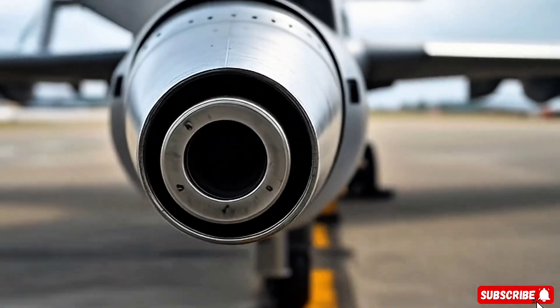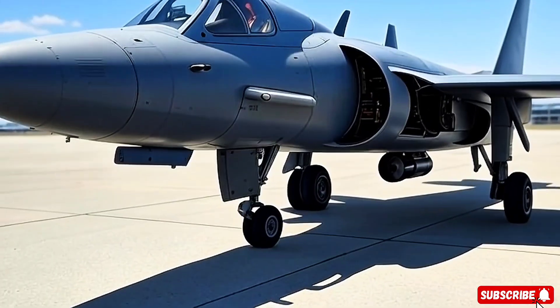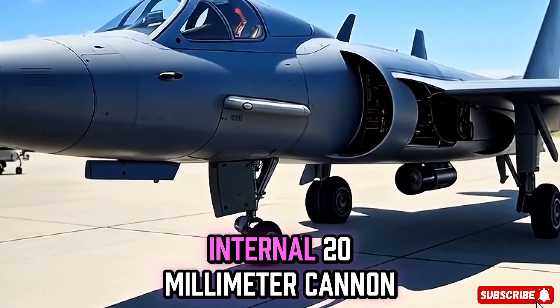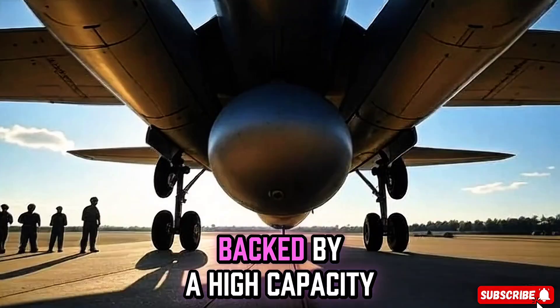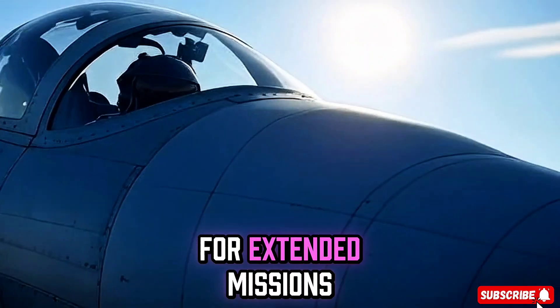And with rocket pods, it has unmatched firepower for close air support missions. The jet comes with an internal 20mm cannon, backed by a high-capacity ammunition system for sustained fire.